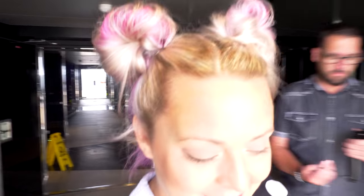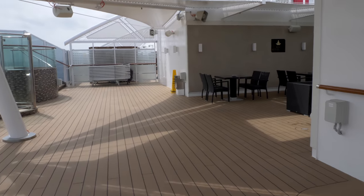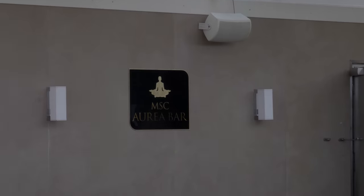On deck 19 there is something called the Aria Bar. The top of deck 19 is an exclusive solarium for the Aria experience. If you're not familiar with MSC, they have different experiences based on your room type - there's the Yacht Club, the Aria experience, Fantastica, Bella, and a couple others. We are on deck 19, and there's an Aria Bar. Let's go outside and see what's here. Behind me is the Aria Bar - if you have that experience, this is your private area with private seating and a private hot tub.